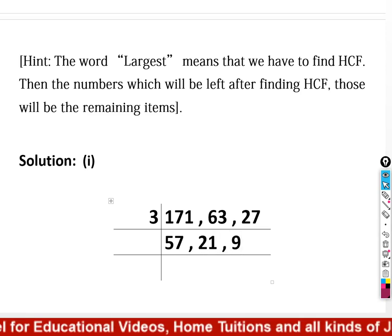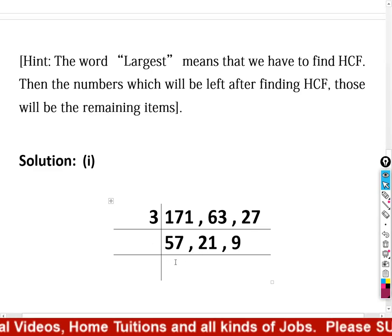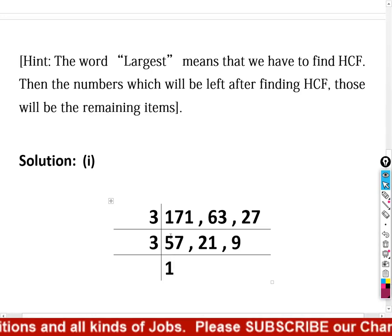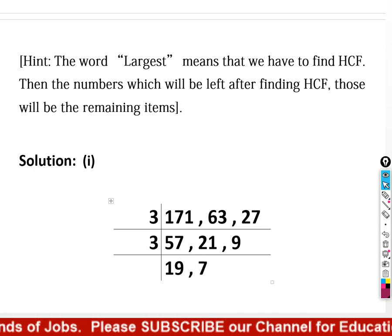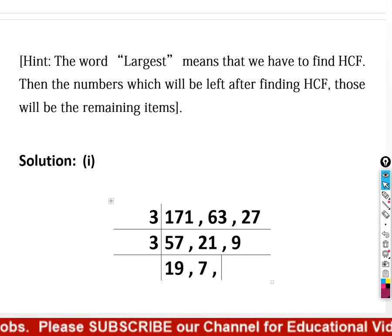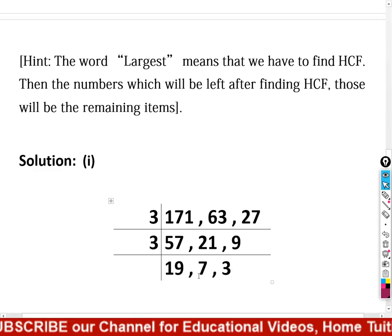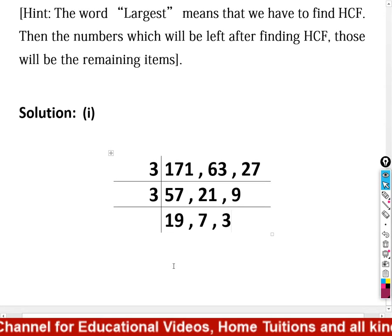Continuing the division: 57 ÷ 3 = 19, 21 ÷ 3 = 7, 9 ÷ 3 = 3. Now we have 19, 7, and 3. These three numbers cannot be divided by any common number further, so this is where we stop.